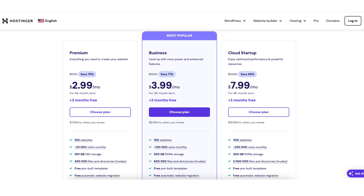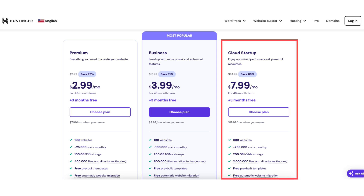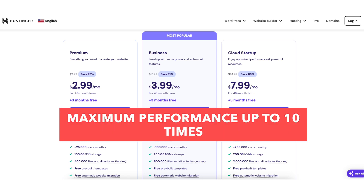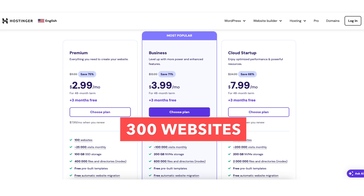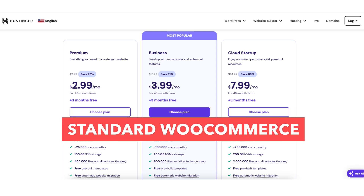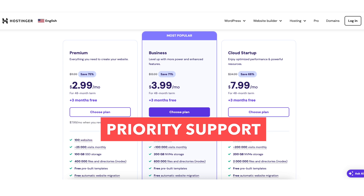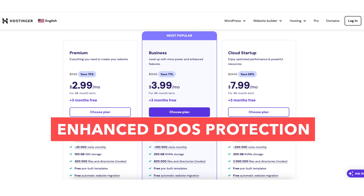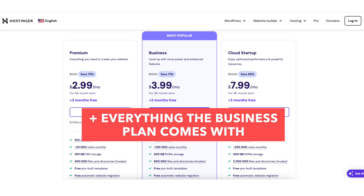If you need even better performance, the cloud startup plan is a great option. It comes with maximum performance up to 10 times, 300 websites, 200GB of NVMe storage, standard WooCommerce, priority support, free CDN, a dedicated IP address, enhanced DDoS protection, plus all the features and extras that the business plan comes with.